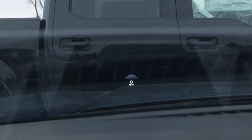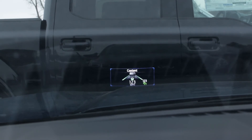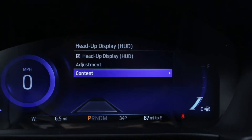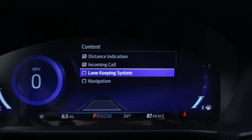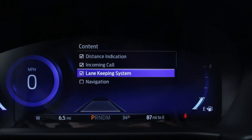We have the lane keep assist that we can see out there, our adaptive cruise control, and our lane centering. Other things it's going to show you: the speed you have set for your cruise control, your current speed that you're traveling. You can set up a few different options in the content — distance indication if you're getting too close to somebody in front of you, incoming calls, lane keeping, and speed assistance, which gives you everything you need as far as your speed and cruise control.